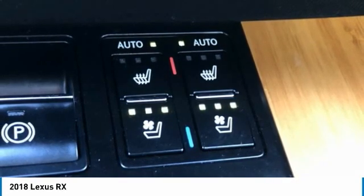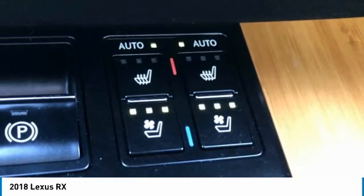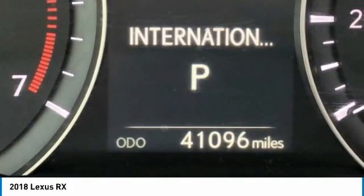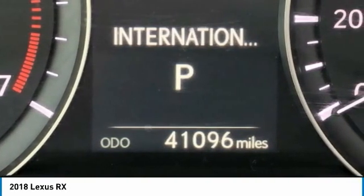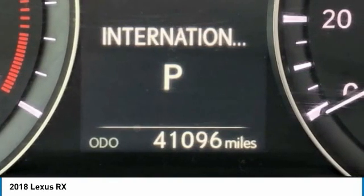Overhead Console, Panic Alarm, Passenger Door Bin, Passenger Vanity Mirror, Power Door Mirrors, Power Driver Seat, Power Lift Gate, Power Passenger Seat, Power Steering, Power Windows, Radio Data System, AM-FM-CD Lexus Display Audio, Rain Sensing Wipers, Rear Anti-Roll Bar.